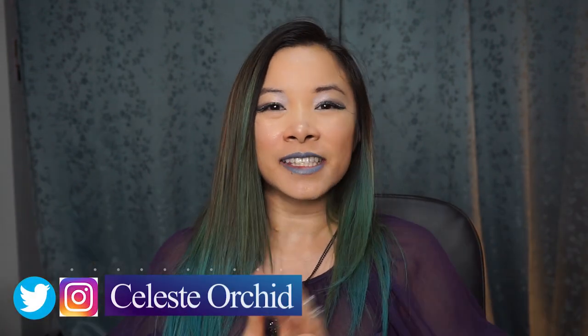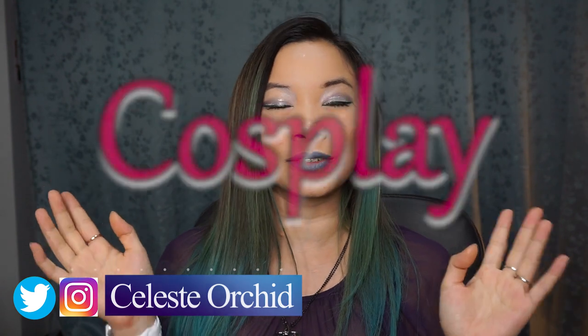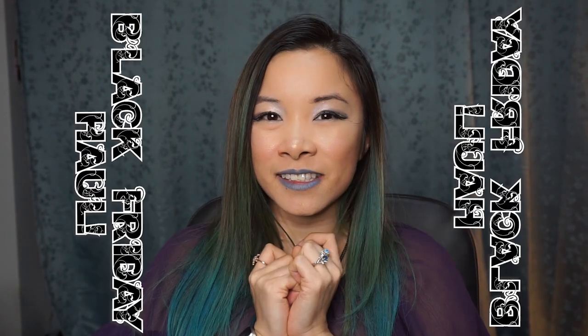Hi everyone, it's Celeste and welcome back to my channel. My channel is all about cosplay — I teach you tutorials on how to make the outfit and how to do the makeup so you can become the character of your dreams. Today is all about my Black Friday deals. It's been a hot minute since I've shown you a haul video and I'm really excited to show you what I got on Black Friday 2019.